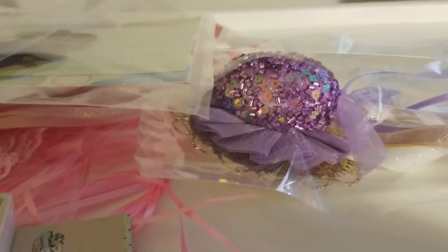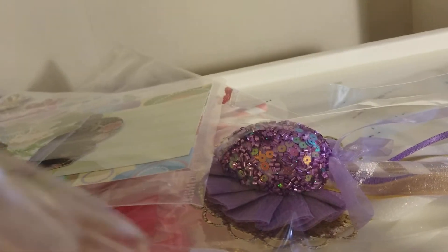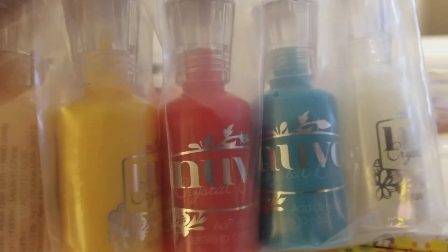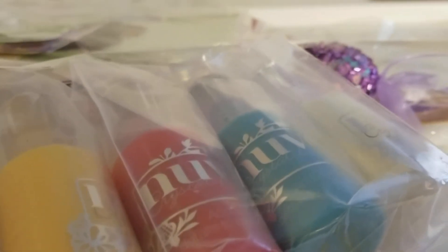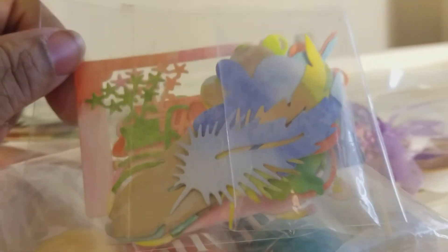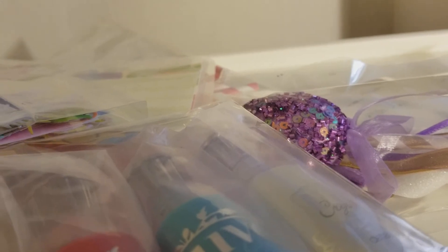Thank you so much! Oh my gosh, and she sent me some pencils — nice! But wait, there's more. Phyllis, she sent me some pencils, I don't have any! Thank you Phyllis! But wait, there's more — Phyllis, you went above and beyond! And she sent me one of the feathers that she used on the card. I always need ephemera, thank you so much!